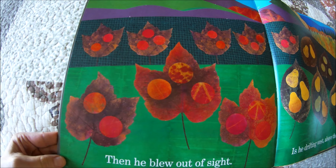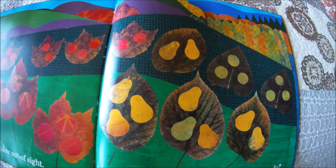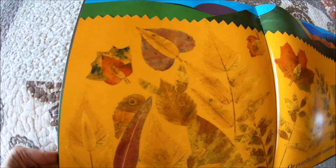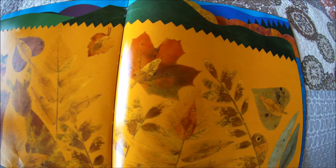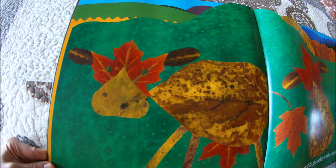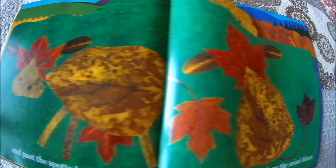Then he blew out of sight. Is he drifting west above the orchards? The orchards are fruit trees. Or over the prairie meadows? I see butterflies, and here's another caterpillar. And past the spotted cows? Well, a Leaf Man's got to go where the wind blows. I like the cows — I think they're cute.